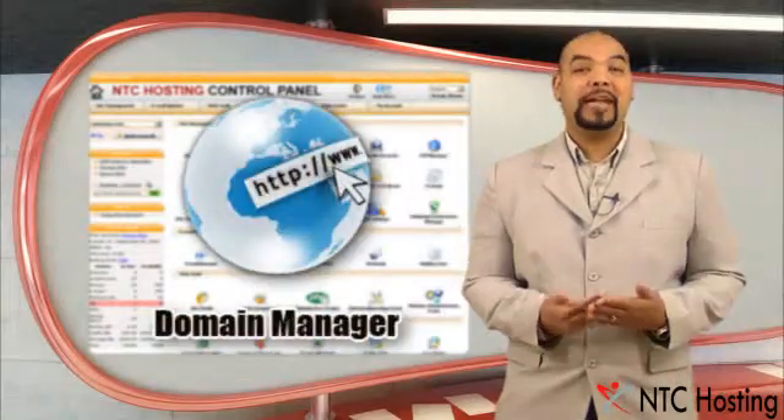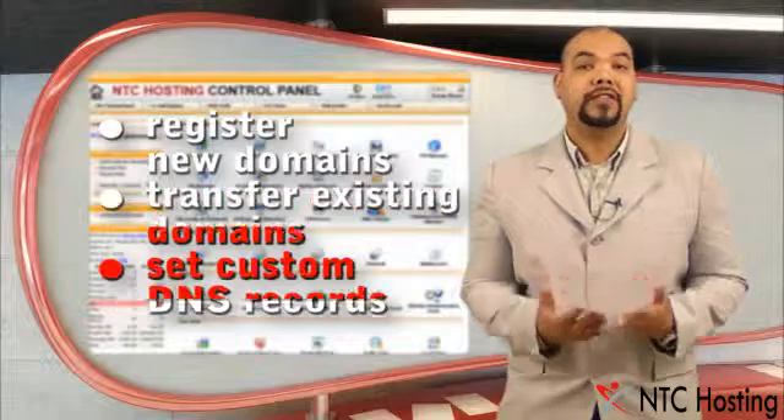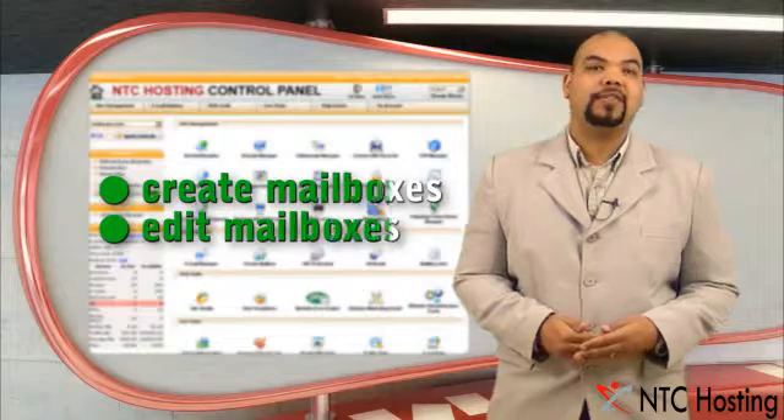The control panel is also equipped with many other site management tools, like a domain manager for managing your domains and setting things like custom DNS records, and an email manager for creating and editing mailboxes.